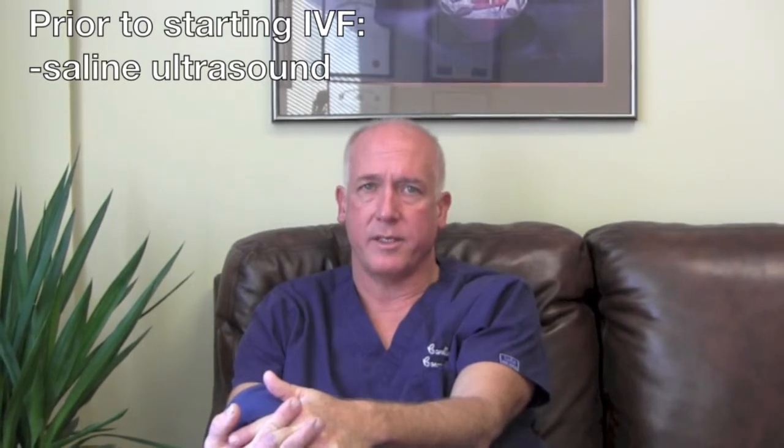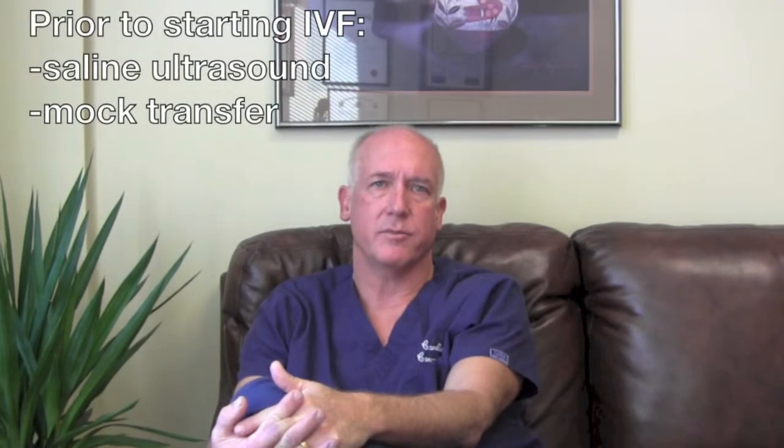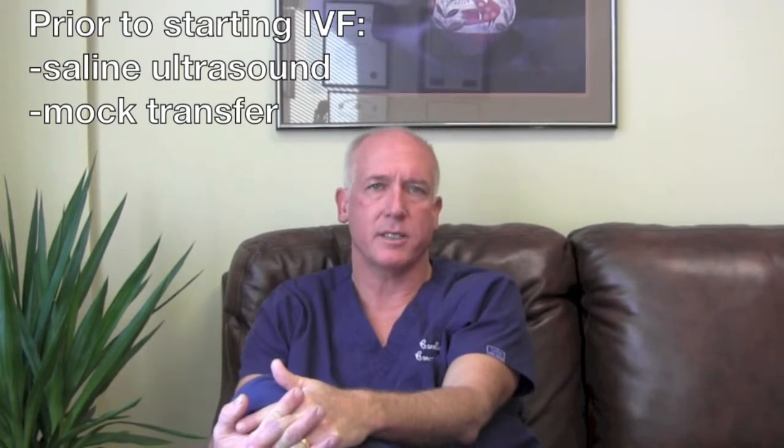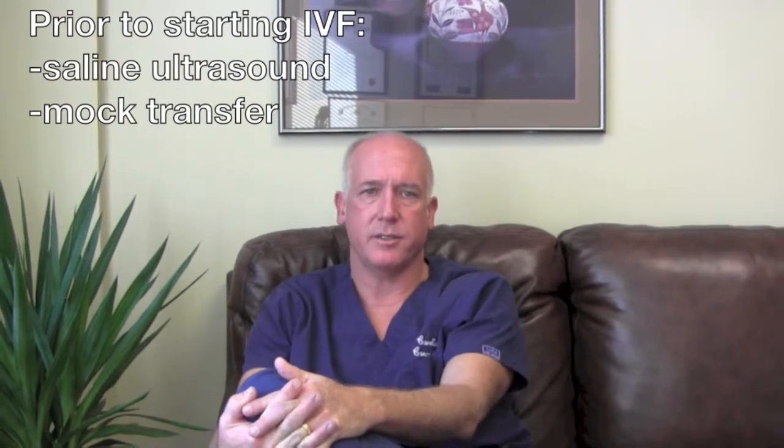Prior to embarking on IVF, we want to make sure the uterine cavity of the woman is normal. We can do that by placing saline or water inside the uterus and taking ultrasound pictures. We also do a practice transfer, which we call a mock transfer, because we want to make sure that when we put the embryos back inside the uterus, it's going to be an easy transition into the uterine cavity.